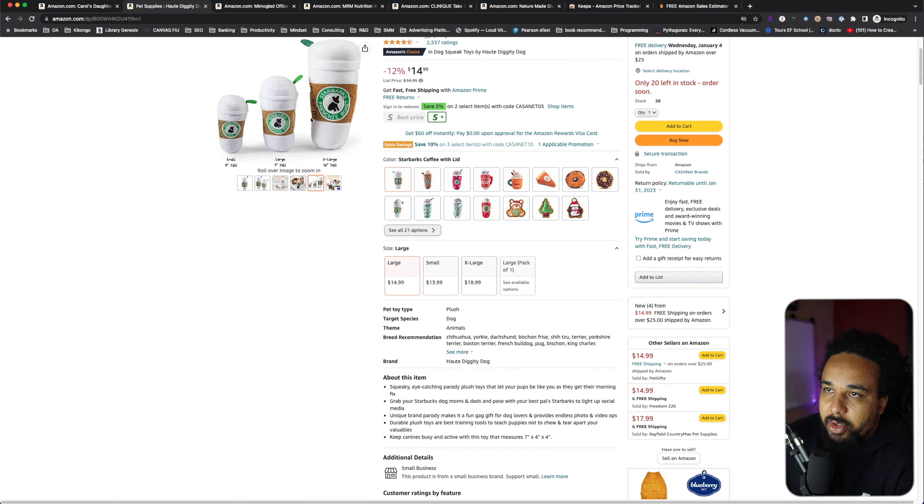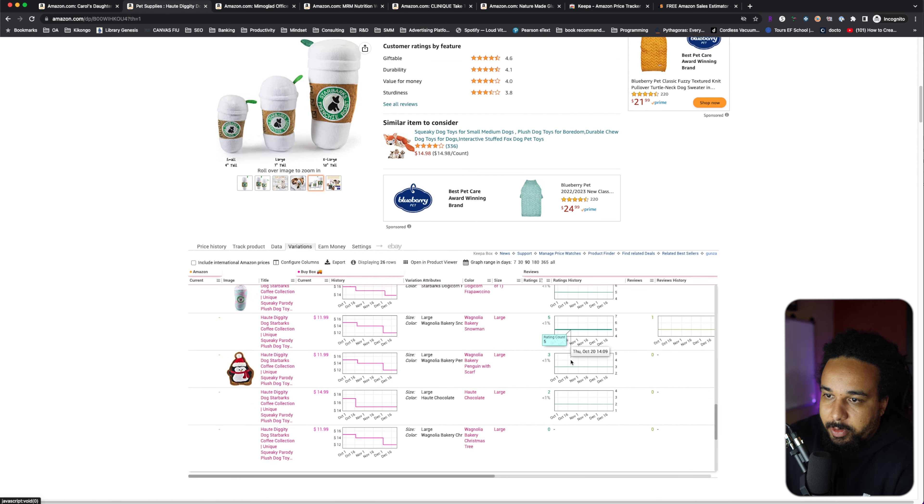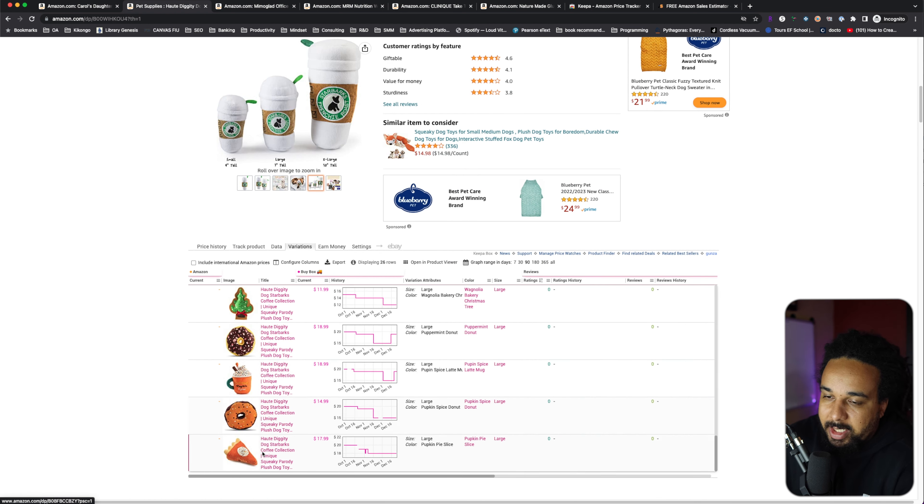You can estimate that this specific variation sells about 16% of the time on that listing. So taking 450 total monthly sales multiplied by 16%, this variation would sell approximately 72 times a month. Be aware: if you scroll down, some variations never sell at all — so don't put all your money into those.